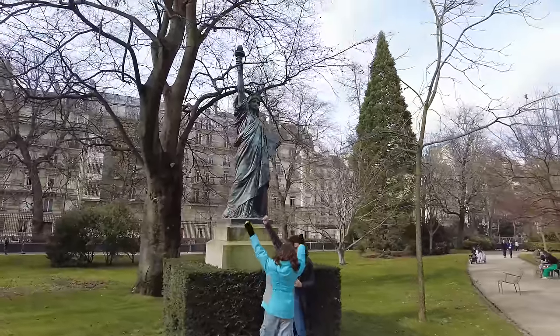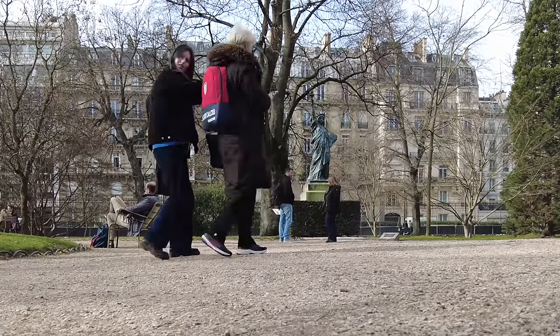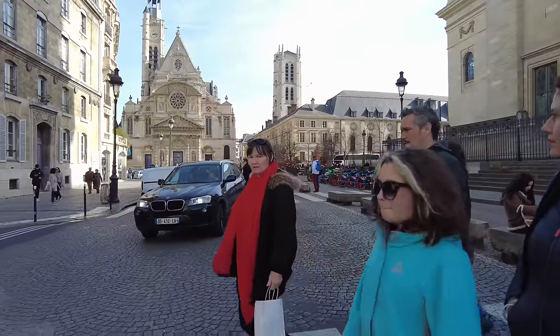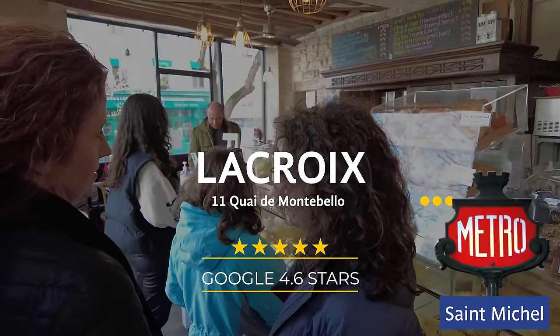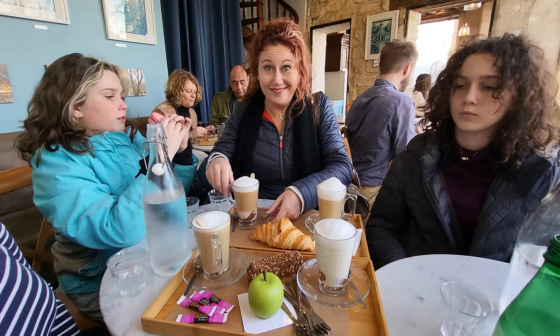From there, we decided to stop for a cup of coffee and a treat along our way through the Latin Quarter. These guys had seen the Notre Dame apple in one of our videos and just had to have one, so here we are at the Lacroix Patisserie.